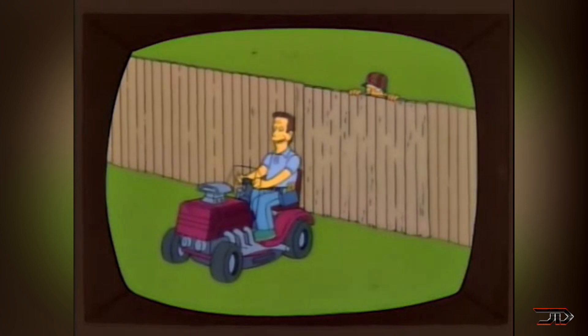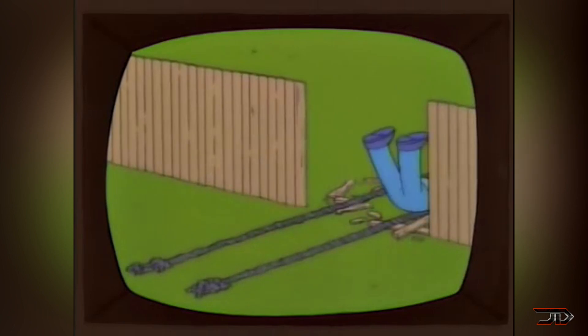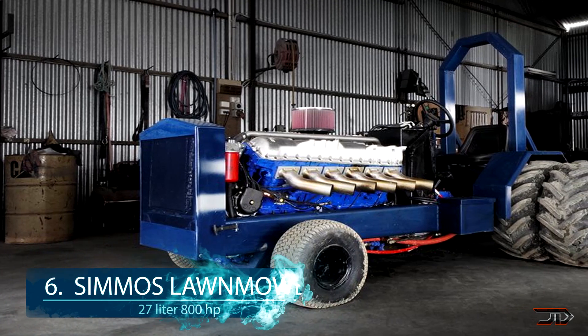Someone even supercharged their riding mower! At number 6, the V12 lawnmower.